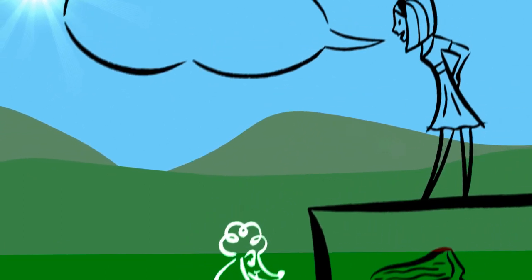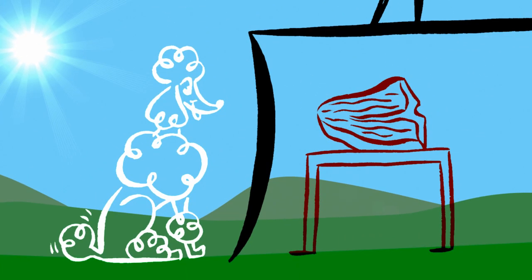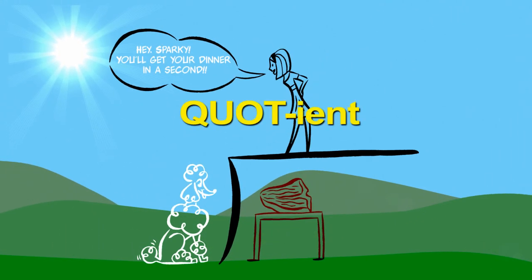Now you climb up onto your roof and you say, "Hey Sparky, I'll get your dinner in a second." Sparky the dog has his eye on the steak — he's eyeing it, he's the divisor. His end goal is the steak, the dividend. And you're being quoted on top of the house — you're the quotient.